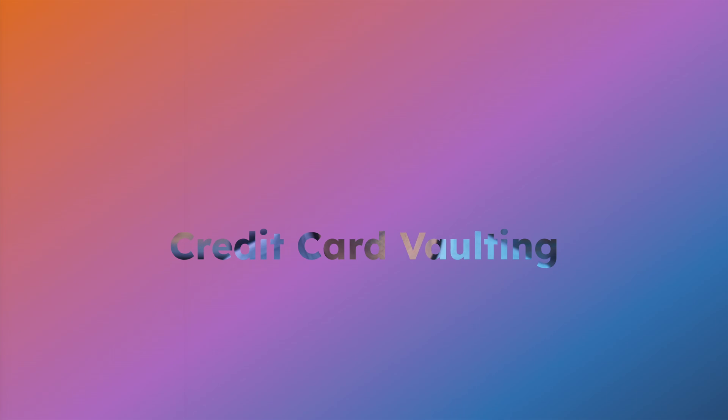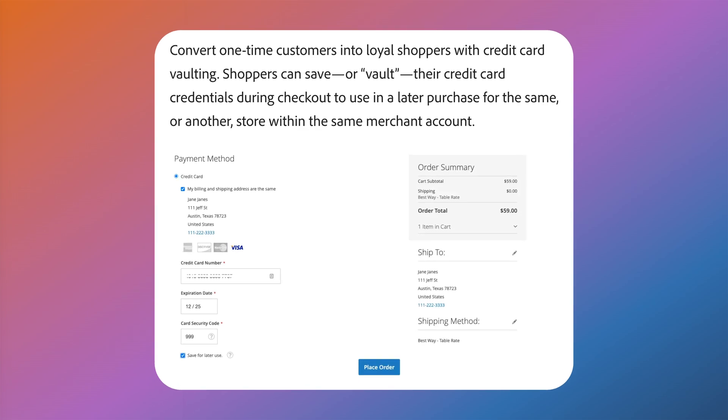While not specific to Magento 2.4.7, did you know that you can provide your customers the option to save their credit card information to your store? This allows them to easily use it in a future purchase, even if it's in another store if it uses the same merchant account. This is called credit card vaulting and uses the concept of secure tokens, which is completely secure and PCI compliant. Magento's implementation of this requires the use of a payment method that supports a secure vault such as Braintree or PayPal Payments Pro. When a secure vault is enabled, customers have the option to save their credit card in the checkout and can also manage stored payment methods from their account dashboard.